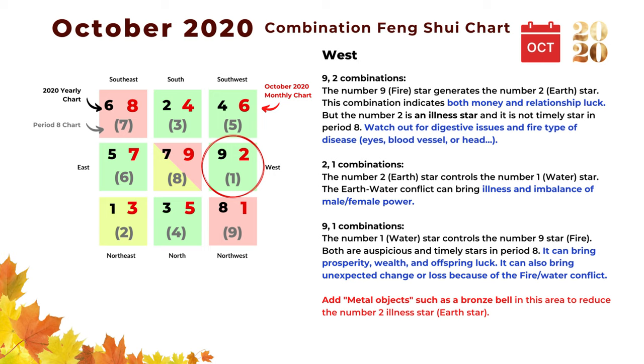The next combination is two and one: the number two earth star controls the number one water star, creating a water-earth conflict that can bring illness and imbalance of male-female power. The next is the nine and one combination: number one is the water star and controls the number nine fire star — both are auspicious and auspicious stars in Period 8. This combination can bring prosperity, wealth, and offspring luck, though it can also bring some unexpected change due to the fire-water conflict. In general, the northwest is a very lucky area for October 2020.